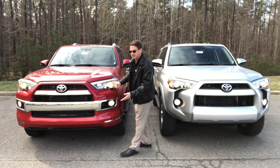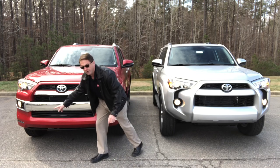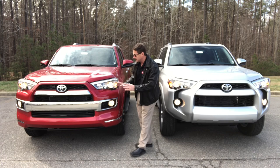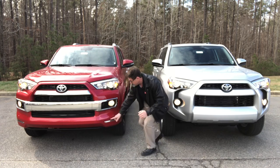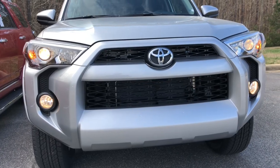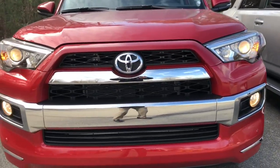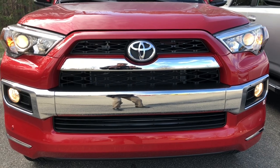The Limited has projector beam headlights, daytime running lights, and fog lights. You'll also see parking sensors along the front and back — that way it can detect if you're getting close to something like a light post or the front of your garage. It's laced and lined with luxurious chrome accents all the way through the front, along with an accent strip along the bottom. Here's a close-up comparison of the front end: SR5 versus the Limited.